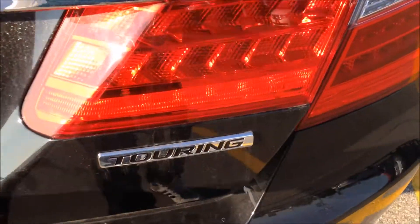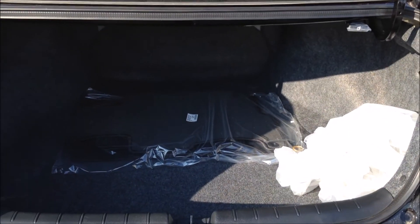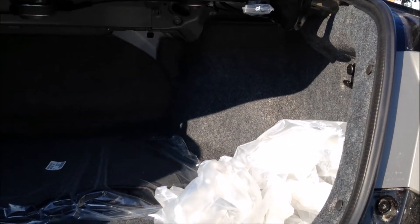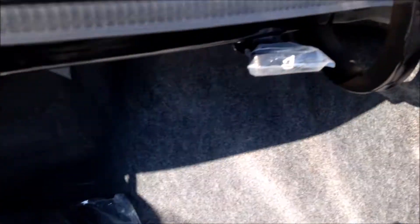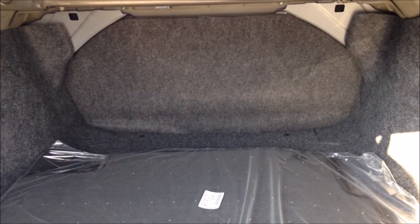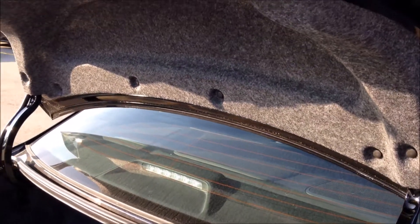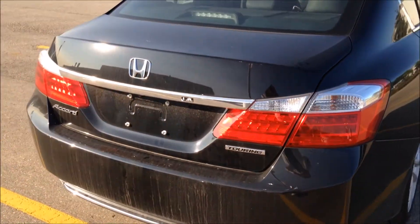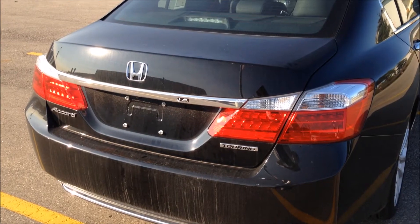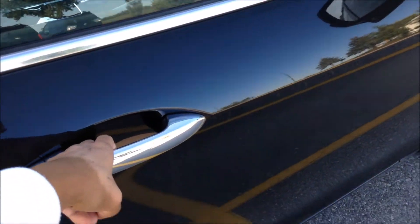Looking at the rear trunk space of the Honda Accord, you can expect a pretty good amount of trunk space. You do have a one-piece folding rear seat. Your smart key access is also found on the passenger side door handle.